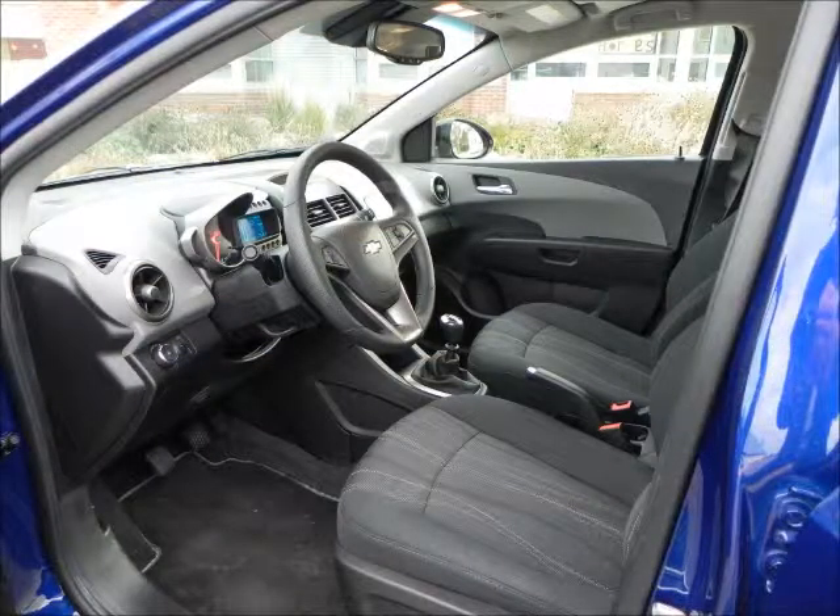Normally in this segment seats are either really hard or have cheap cushions that are very thick and you just kind of fall into — like sitting on your couch, which is not good in a car. You don't want that over-cush. It's a good little car.